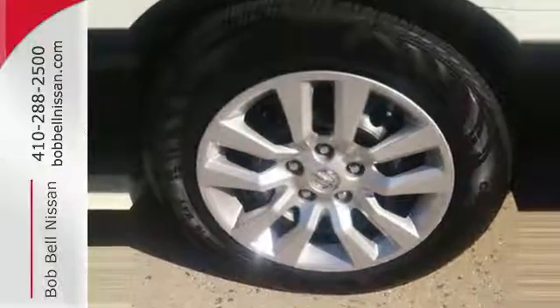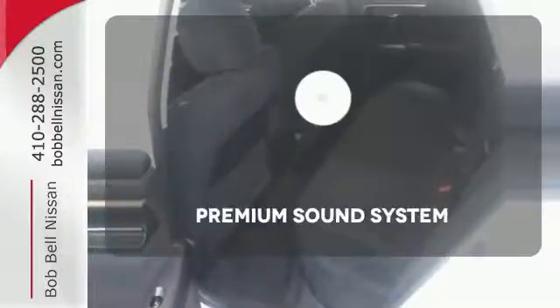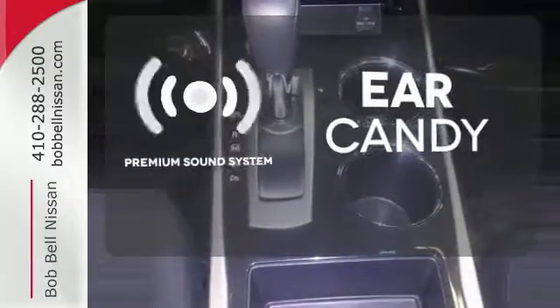Standard equipment includes an X-Tronic continuously variable transmission, push-button start, Bluetooth, and an advanced airbag system. The premium sound system gives you a rich listening experience.